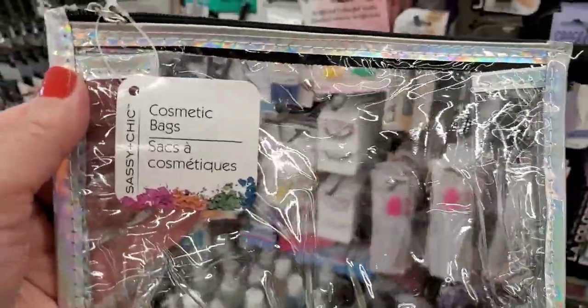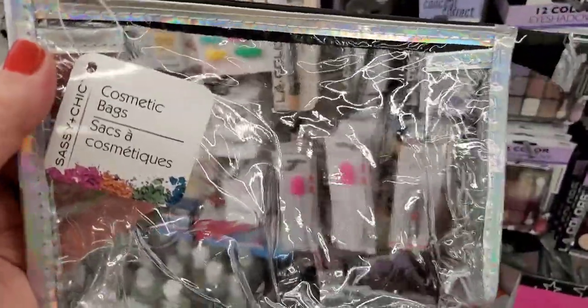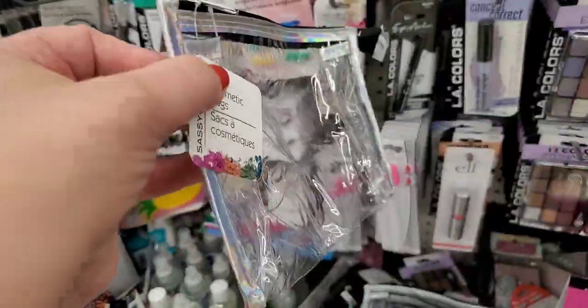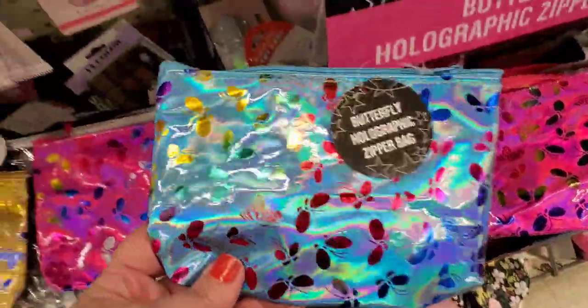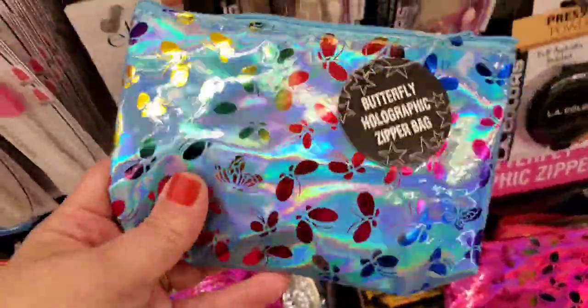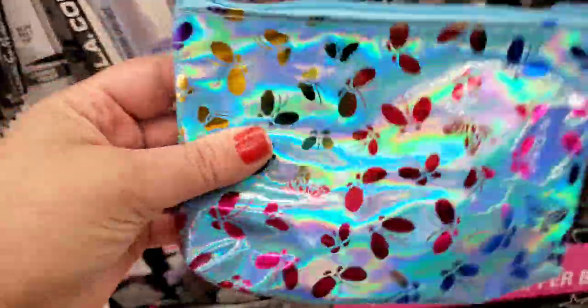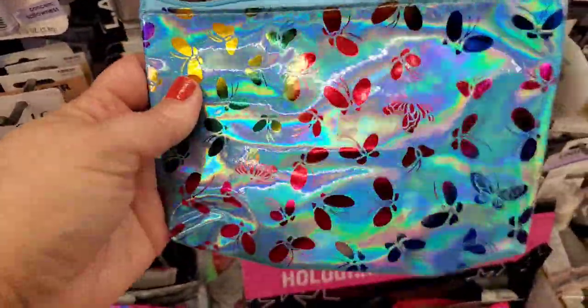They also have this awesome Sassy and Chic cosmetic bag — isn't that not beautiful? It's iridescent and I really really like that. I'm seeing these butterfly holographic ones — blue, so cute. Great for a little girl to put her little toys in or a grown woman to put some stuff in. Not huge, but really pretty — butterflies all over it in baby blue, hot pink, gold, and silver.